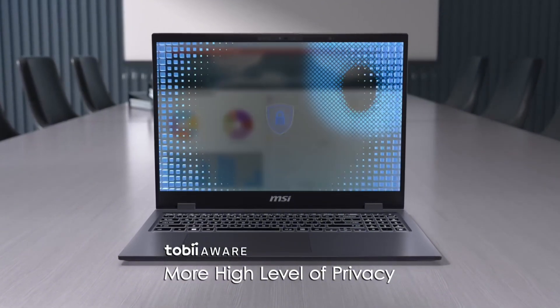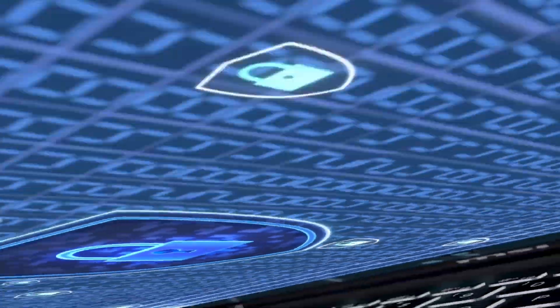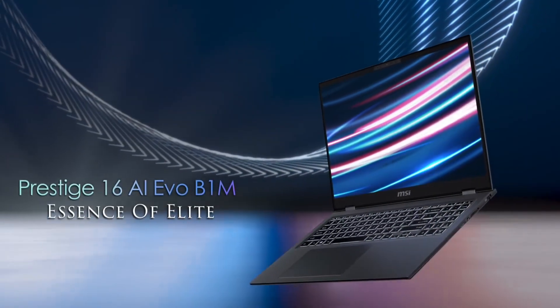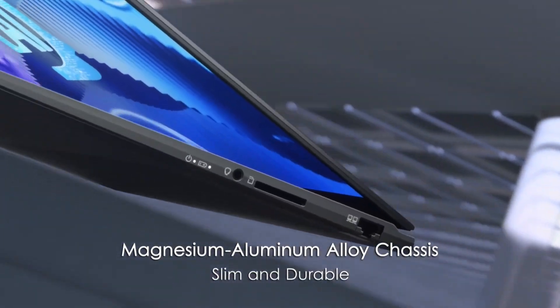The Prestige 16 AI Evo also features a stunning 16:10 FHD display with a 300Hz refresh rate, perfect for gamers, designers, and video editors. Enjoy crystal-clear visuals, precise color accuracy, and an immersive viewing experience.